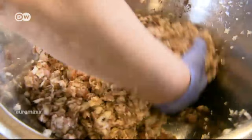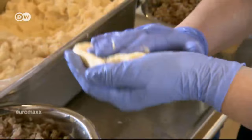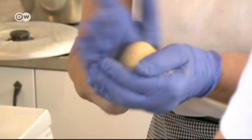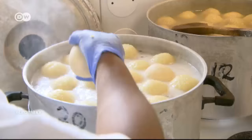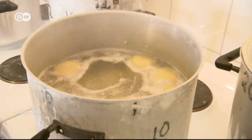The dumplings should all be the same size. When filling them with the meat, it's very important not to have any air inside — you must press it out. Otherwise, the dumplings will fall apart during the 60 minutes they spend cooking in boiling water. As soon as they sink to the bottom, they're done.